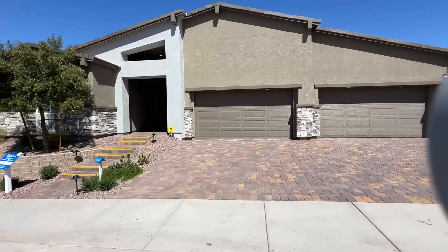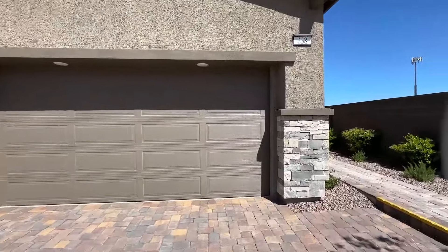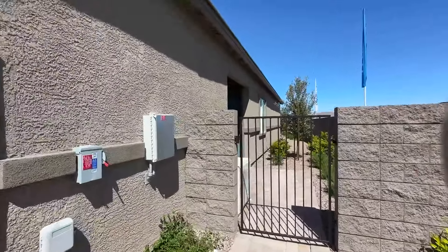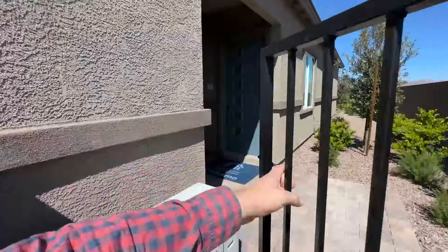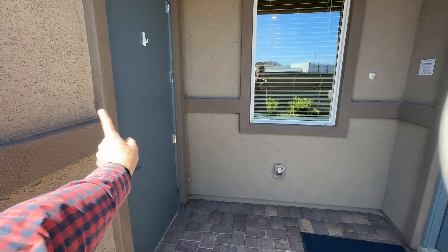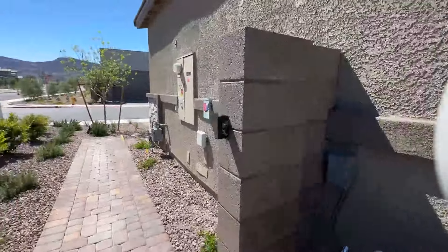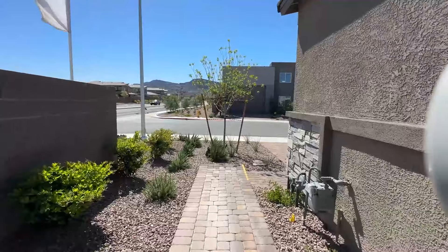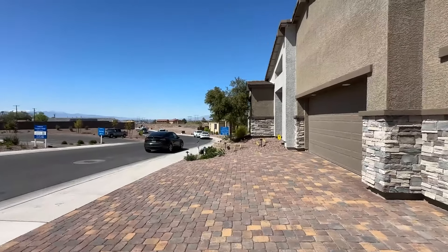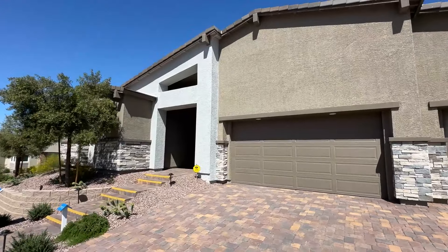We have your front entrance, which is a double door front entrance, and then on the right side you have what's called the Next Gen. Next Gen is pretty much its own apartment setup — kind of like an attached casita. You'll have access from the side of the house with two doors: one from the four-car garage going into the Next Gen, and then your front entrance, which gives you a lot of flexibility if you want to rent out part of the house.